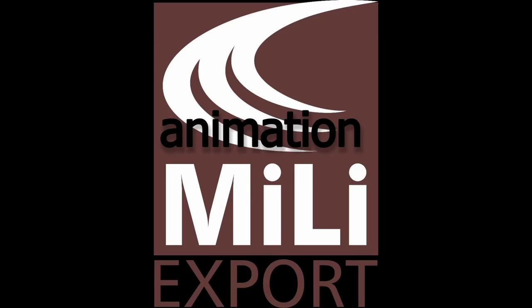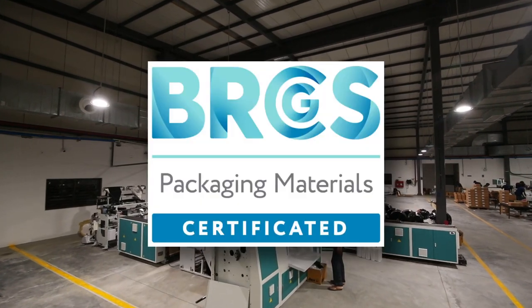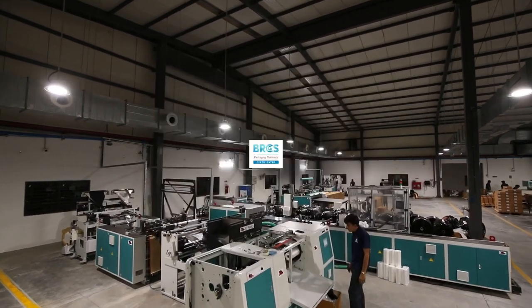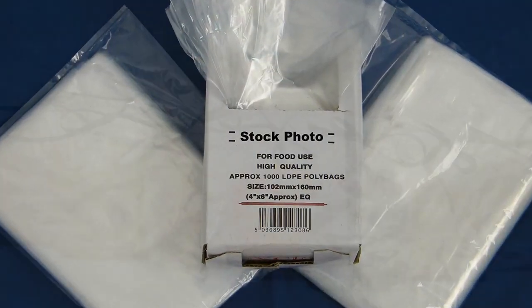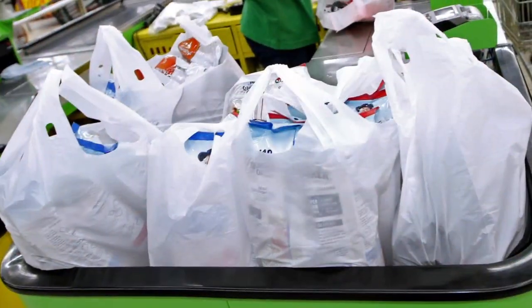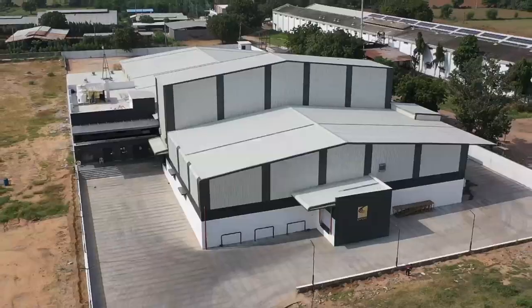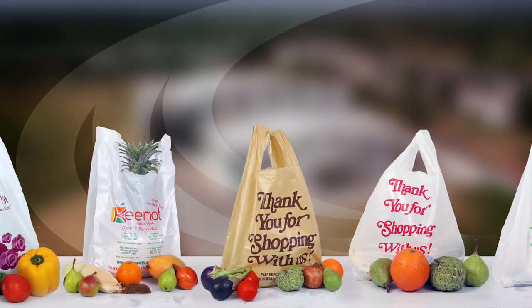Welcome to the world of Millie Export — a 100% EOU certified company with BRCGS certification for packaging material. Here we turn high-quality plastic into packaging products that make your life easier, safer, and more convenient. We create world-class packaging solutions.